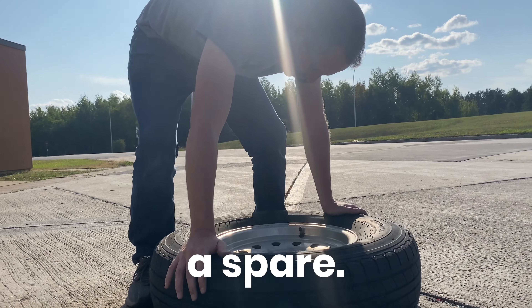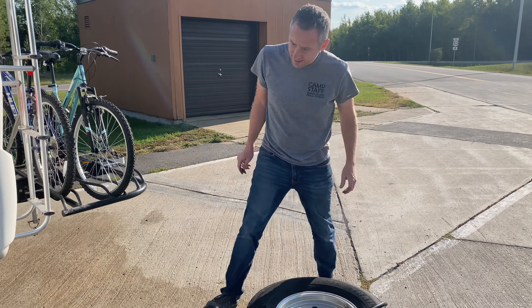I thought we had a spare. I thought we put this away with air in it. I don't know how this day can get any worse at this point.